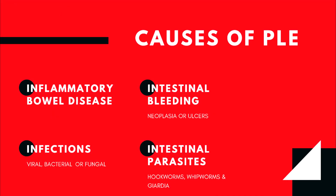Protein loss can occur with inflammation in the intestines, such as inflammatory bowel disease and certain infections like viral, fungal, or bacterial. Protein may also be lost with bleeding into the intestinal tract from ulcers or tumors. Intestinal parasites, such as hookworms, whipworms, or giardia, can also be the culprit of this condition in dogs.